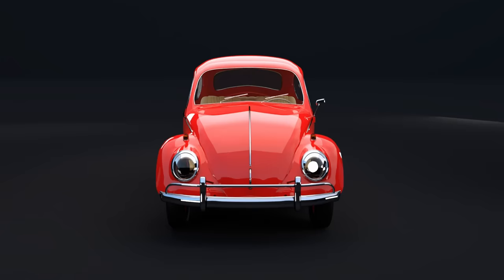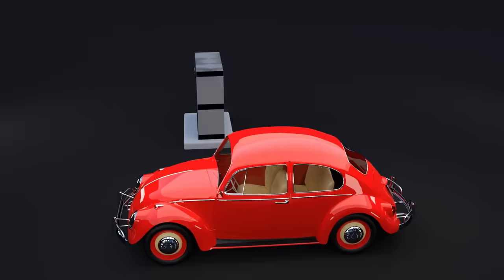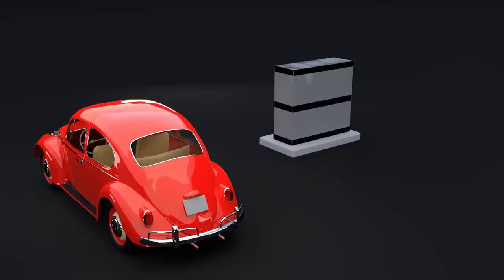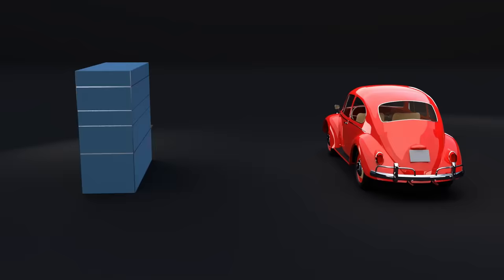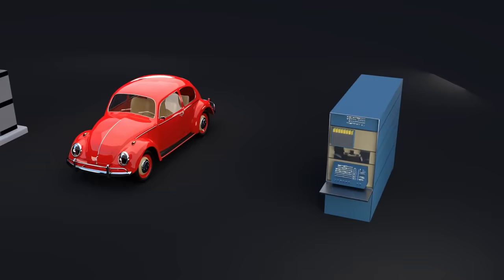It's 1961. Let's go shopping for a cheap, small computer. The popular choice is the IBM 1401 — complete with a punch card reader and printer, it weighs about a ton and costs about $3.5 million in 2024 money. If that's too much, you could try the PDP-1: 730 kilos and just over a million dollars in 2024 money. Every other option weighs more than a grand piano and costs more than a mansion.